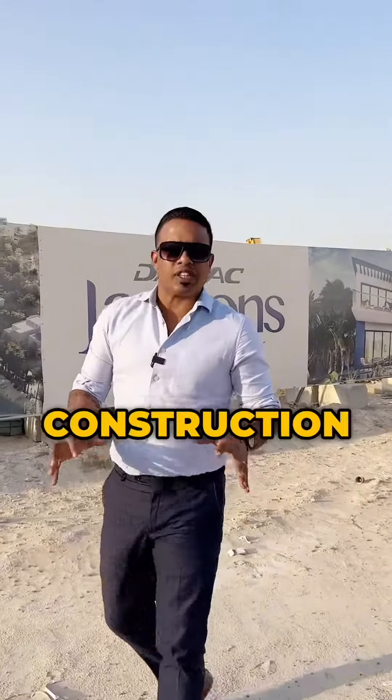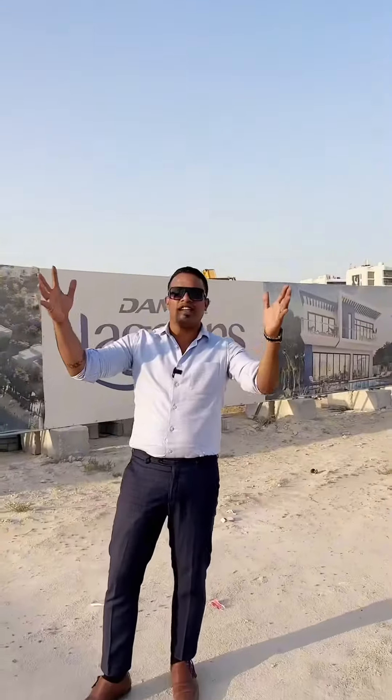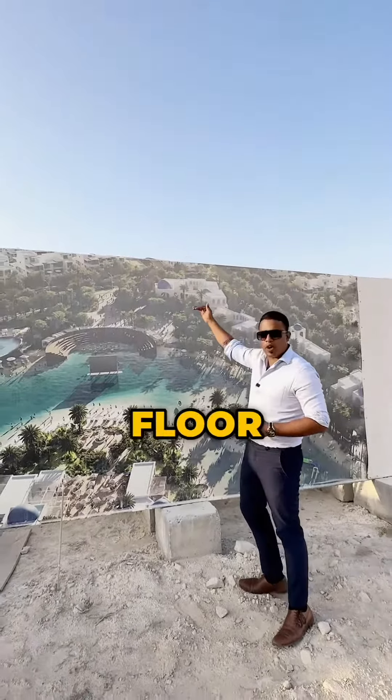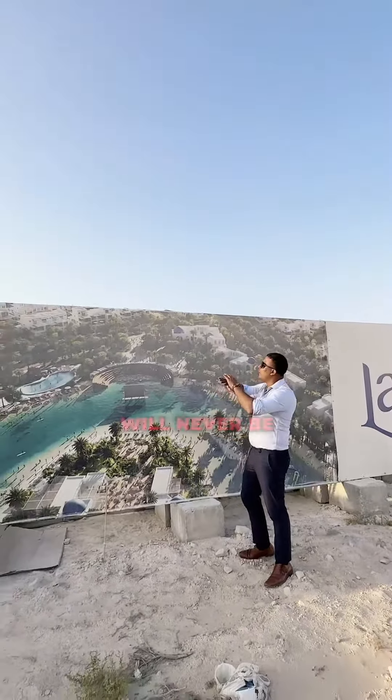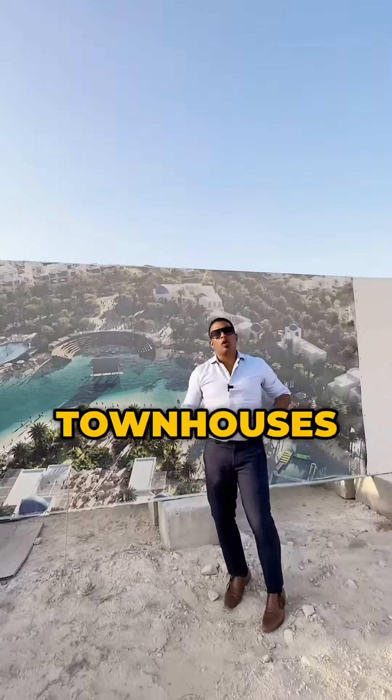You can find a new construction site in the Lagoons. This project is a ground plus 6th floor mid-rise tower. The entire community consists of townhouses and villas.